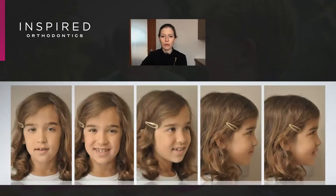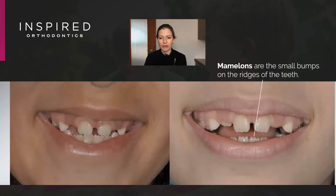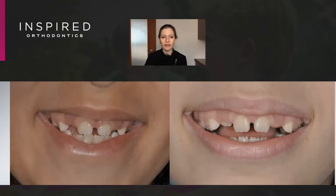We have this young woman who's eight years old, and if we look closely here we start to see mammalons and the beginning of a gummy smile. When we see mammalons on an eight-year-old, we have to stop and think that there's something going on that's preventing this child from bringing her teeth together.